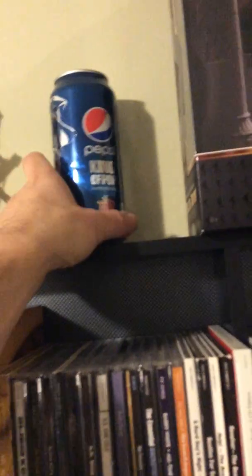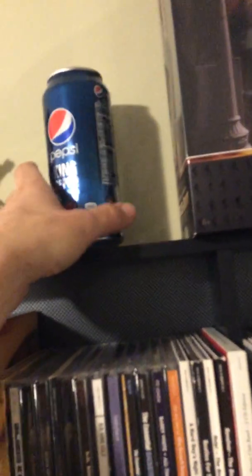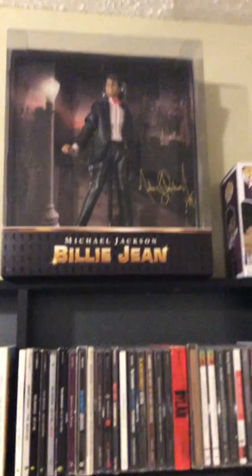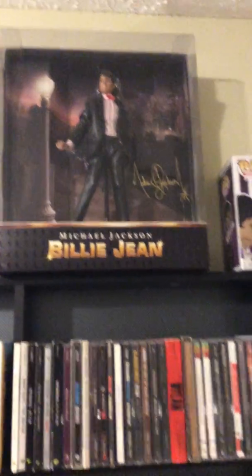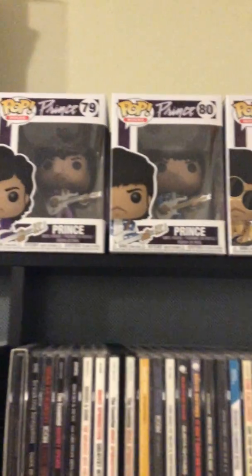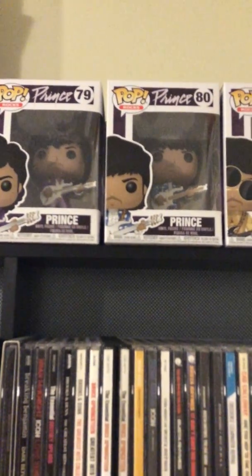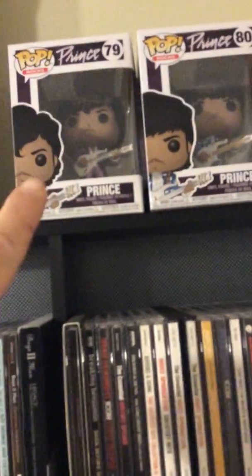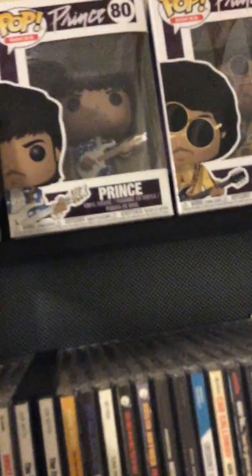...commemorating 25 years — I can't reach — from the Bad tour. Michael. Pretty cool. There's a collectible doll of Billie Jean, from the Michael Jackson video. And over here, these just came out — these are Funko Pop figures of Prince. And this one right here is a Purple Rain one. There's something unique about this, it was a big deal, making it collectible.